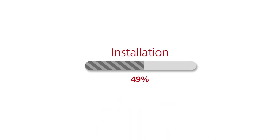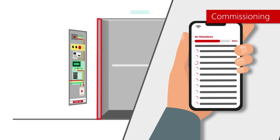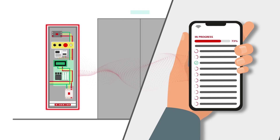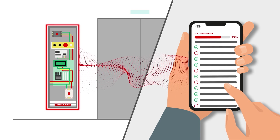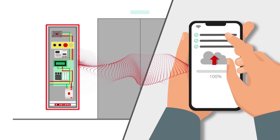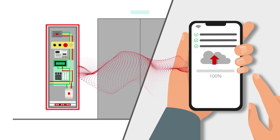Once the elevator has been installed, it's time for commissioning. Our mobile app guides the fitter to properly set the parameters with clear and automated steps to minimize the risk of errors. A detailed digital record of the configuration is automatically stored in our cloud for total transparency during and after the process.